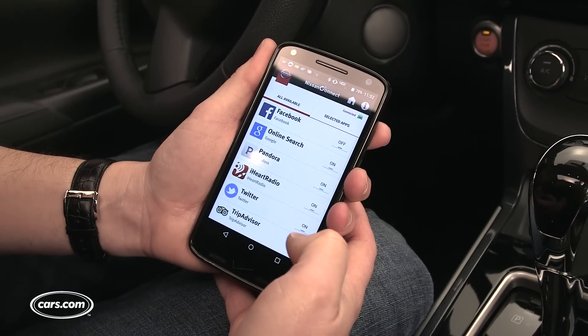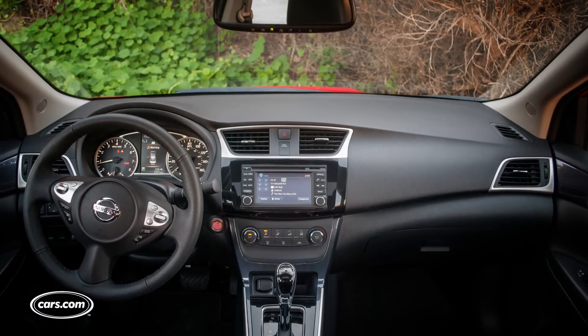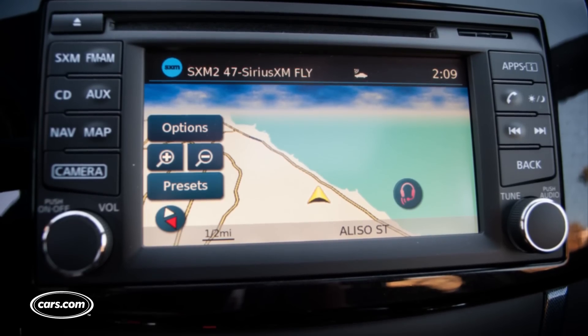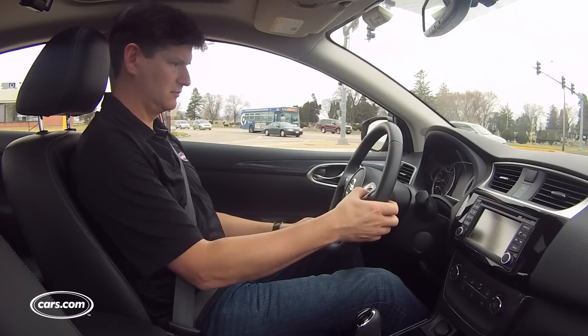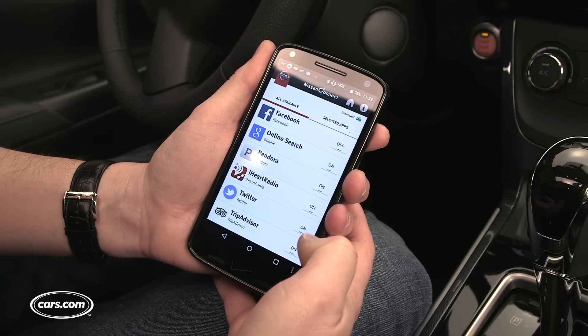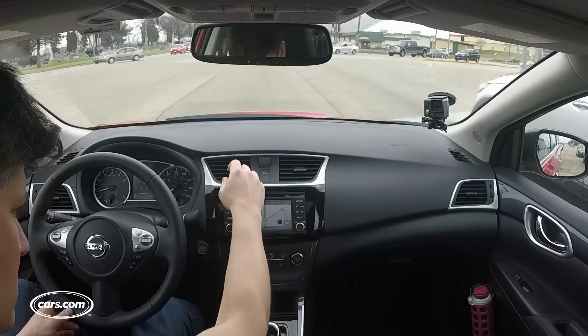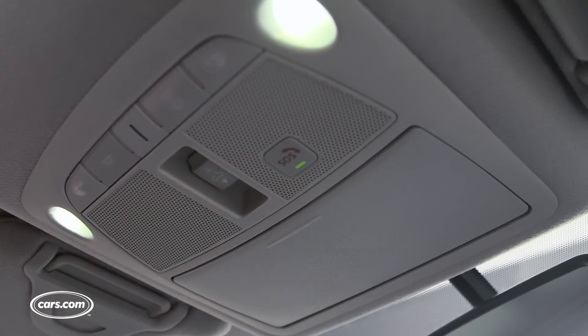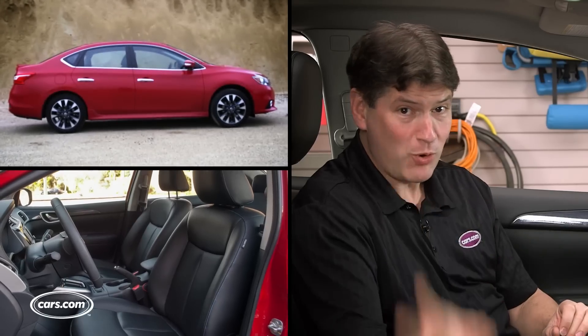If you go up to the higher trims, you're eligible for a 5.8-inch touch screen that adds even more, including navigation and additional features like SiriusXM Traffic and Travel Link, and apps that extend to things like Facebook and Twitter. I think consumers would rather have things like Android Auto and Apple CarPlay, which is not yet available in any Nissan. They now also have something called Nissan Connect Services, a subscription-based service with features like an SOS button and collision notification, using its own built-in cellular to communicate with the outside world.